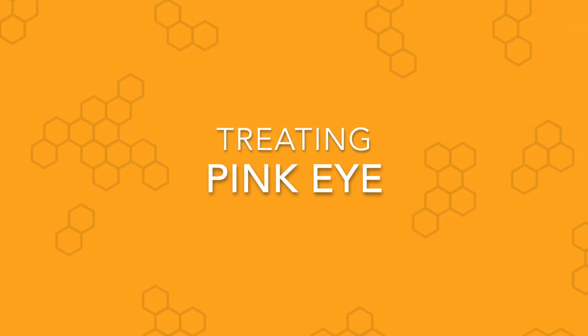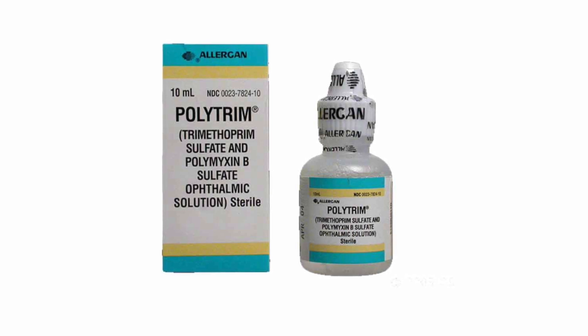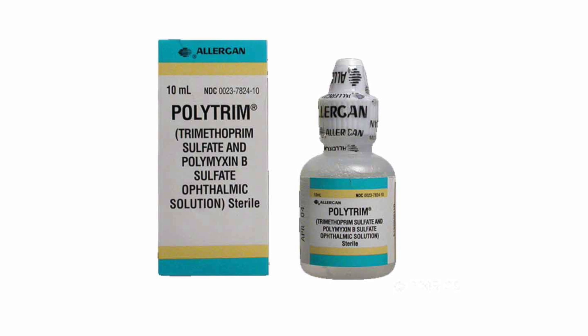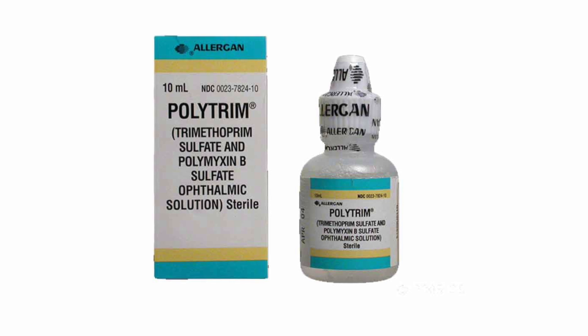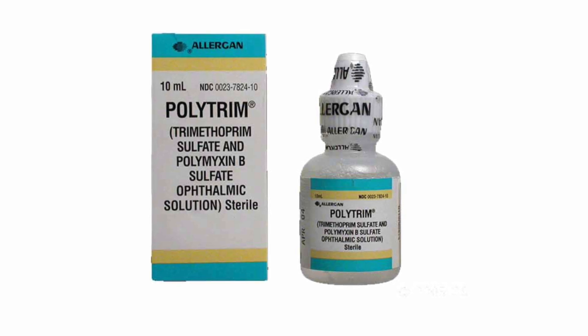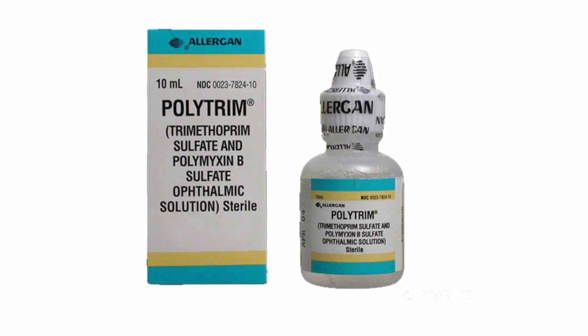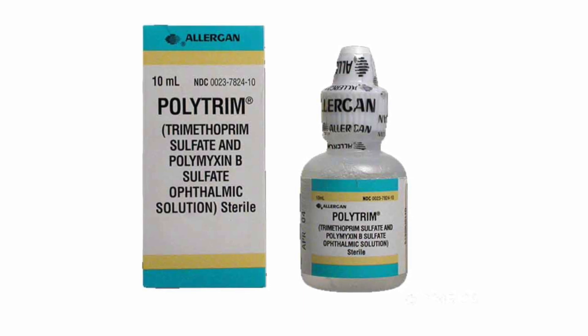My favorite drug to prescribe for bacterial pink eye is called Polytrim. Polytrim is a combination of trimethoprim and polymyxin B, which are two antibiotics. It's very easy to use, it doesn't sting the eyes, and it's pretty cheap — even without insurance it's usually pretty affordable. We use one to two drops in the affected eye four times a day. The first day, I recommend putting them in both eyes to make sure it doesn't spread, and then you can stick to just the one eye. This should clear up a bacterial eye infection in just a couple of days.